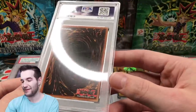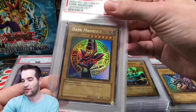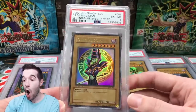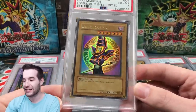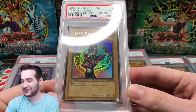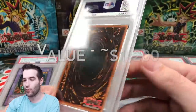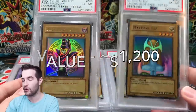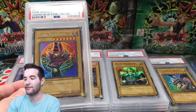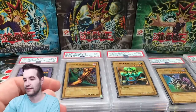You guys will know this one — it's Dark Magician with the huge binder ding in it. I'm guessing like a 4 or a 5. A 6! Because this card is so clean otherwise, they gave it a 6. That's a strong grade for this card — I mean, just look at it, you can see the bend. These two cards got the same grade: one is bent with a huge ding, and the other has only a slight bend you have to look for. That's pretty rough.